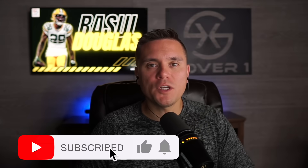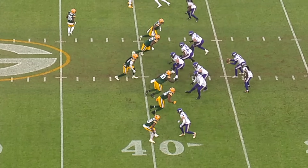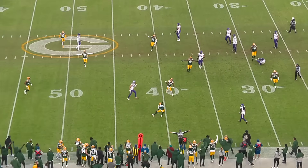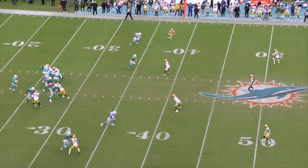Welcome back into the film room. I'm your host Eric Turner and today's Cover One film room feature we're going to take a look at new Bills cornerback Rasul Douglas. The Bills received the talented corner and a fifth round pick in exchange for their third round pick, and this guy has been a scheme fit for the Bills since he came out of college at West Virginia.